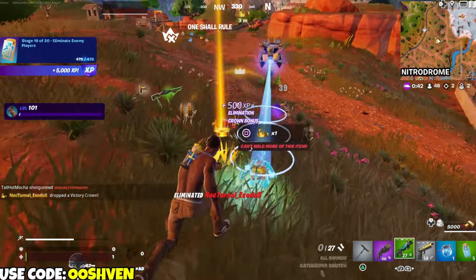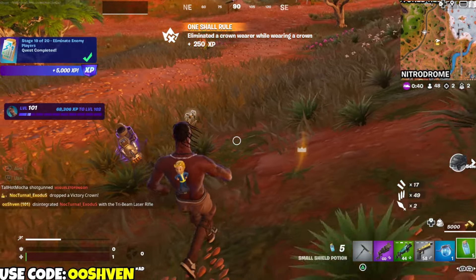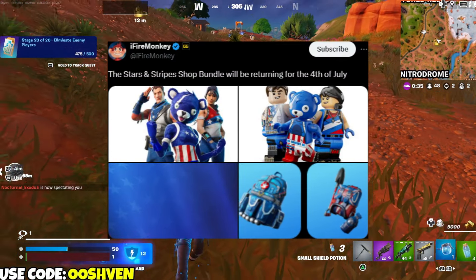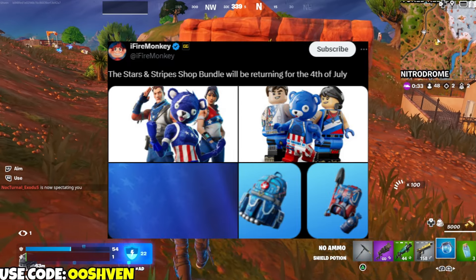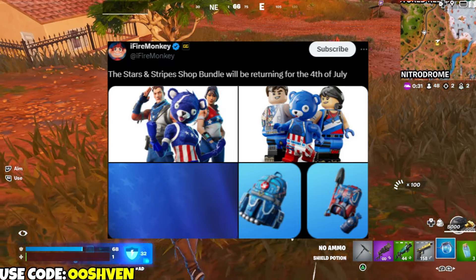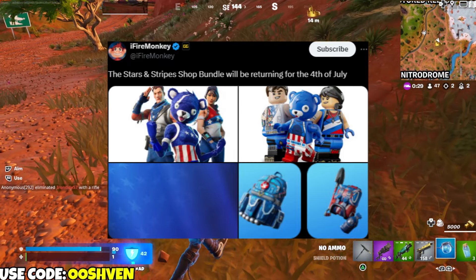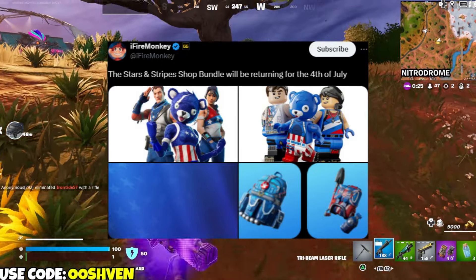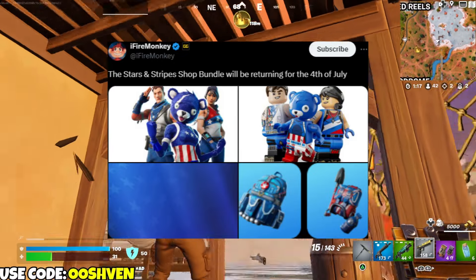We also have updates on the skins dropping on the 4th of July. As y'all can see, the Stars and Stripes shop bundle will be returning on the 4th of July. This upcoming Thursday it's going to be dropping, so be prepared.